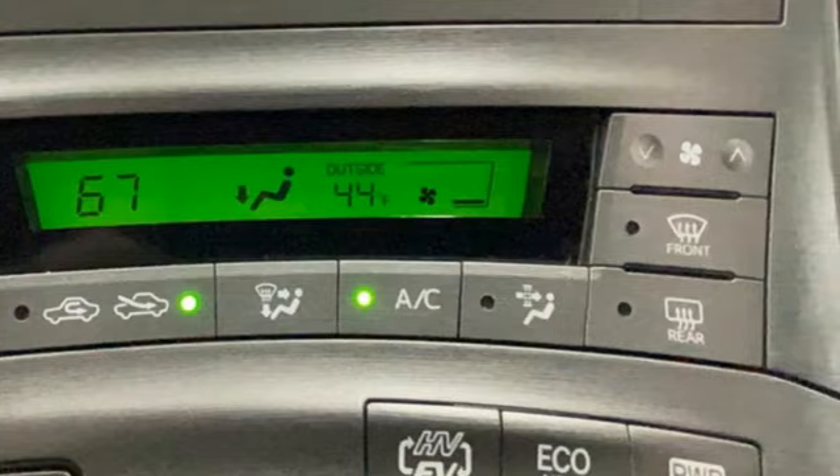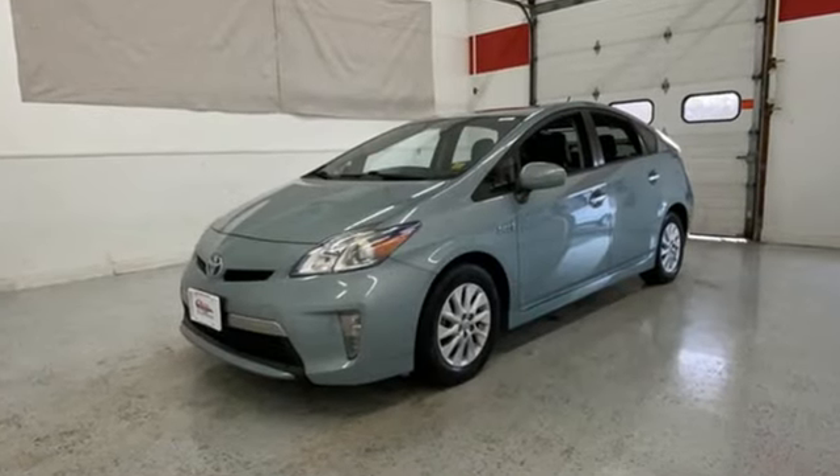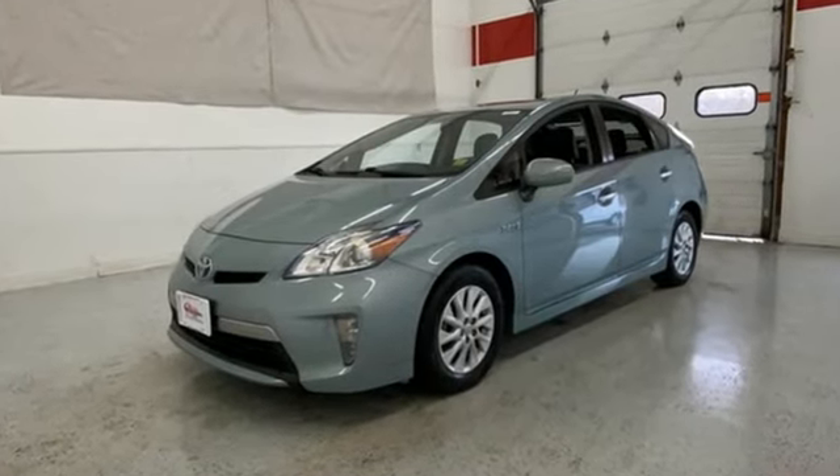Toyota — steered by ingenuity, driven by passion. Driving is believing. Test drive it today.